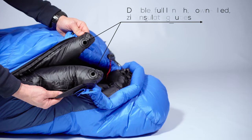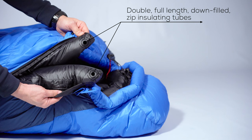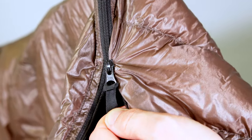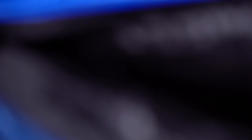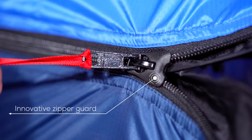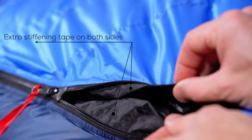What's more, a full-length, double down-filled, zip insulated baffle provides even more insulation. There is nothing worse than a zipper biting the fabric during closing or opening the sleeping bag when it's freezing cold outside. We have double protected the zipper to prevent that from happening — not only using our genius plastic zipper guard, but also adding thick stiffening tape on both sides.